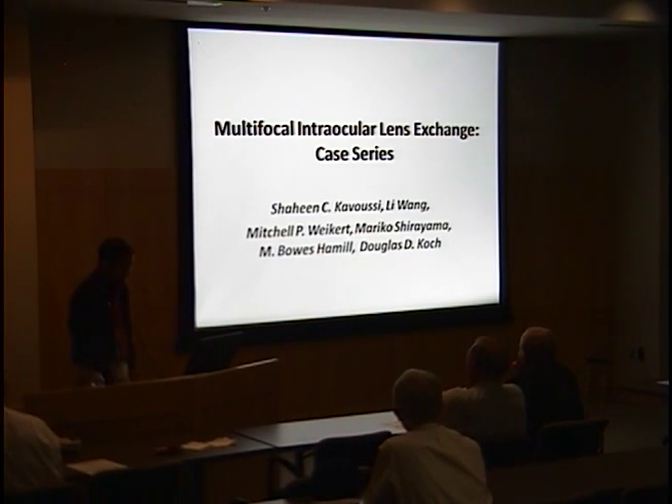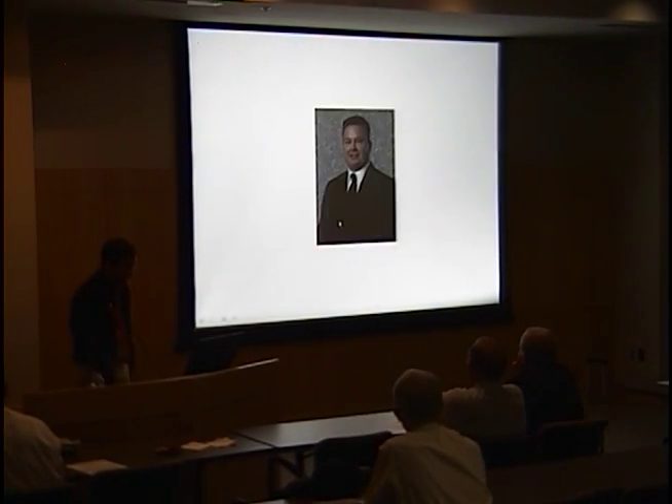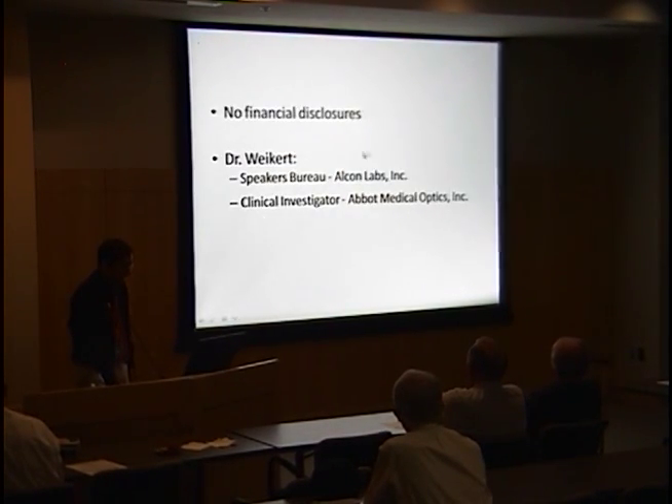My mentors were Drs. Doug Koch, Bose Hamill, and Mitch Weikert, a one-time cornea fellow here at Moran. I have no financial disclosures, and Dr. Weikert has involvement with Alcon and AMO.